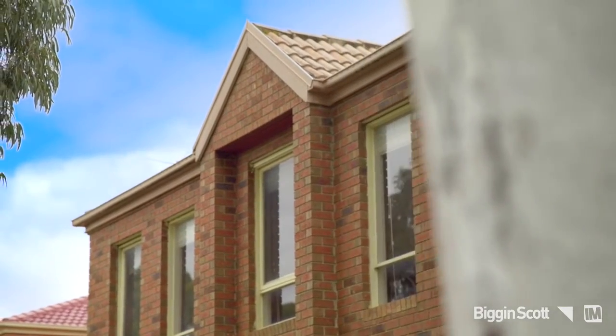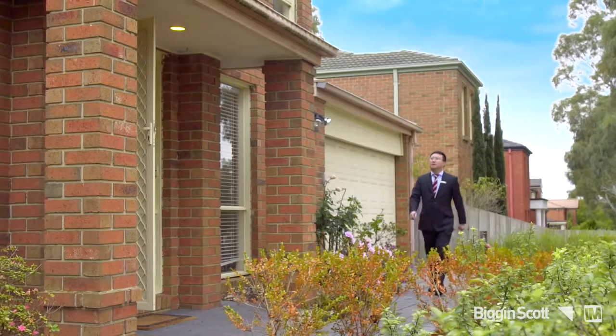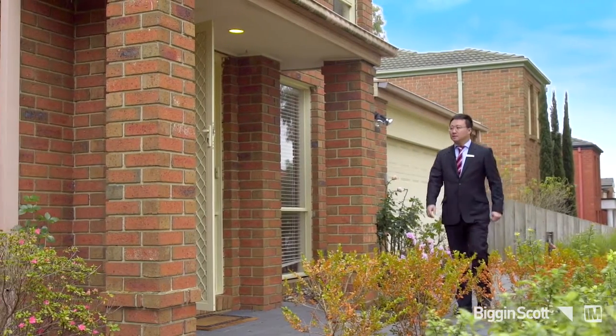Hello everybody, this is Fred Zeng from Biggin Scott Glen Waverley. I'm here today to introduce to you a beautiful house. It's at 37 Cross Lane, Glen Waverley. The spacious double-story red brick home is immediately impressive from the outside.